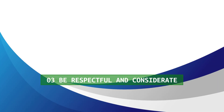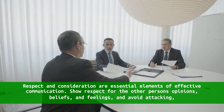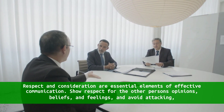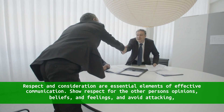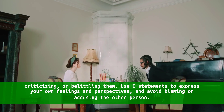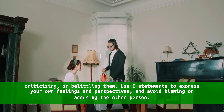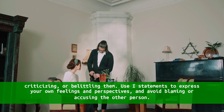3. Be respectful and considerate. Respect and consideration are essential elements of effective communication. Show respect for the other person's opinions, beliefs, and feelings, and avoid attacking, criticizing, or belittling them. Use "I" statements to express your own feelings and perspectives, and avoid blaming or accusing the other person.